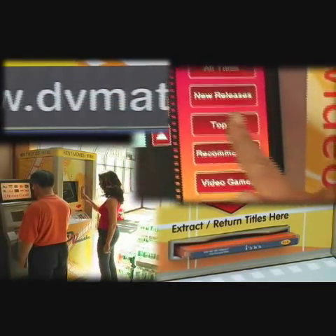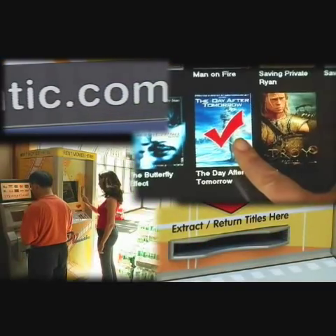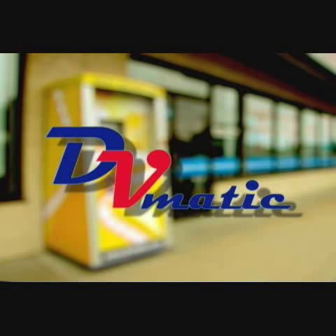DVMATIC is fast, convenient, and easy to use, allowing you to rent your favorite movies anytime, anywhere. With DVMATIC, we're leading the future of DVD rentals. Join us now!